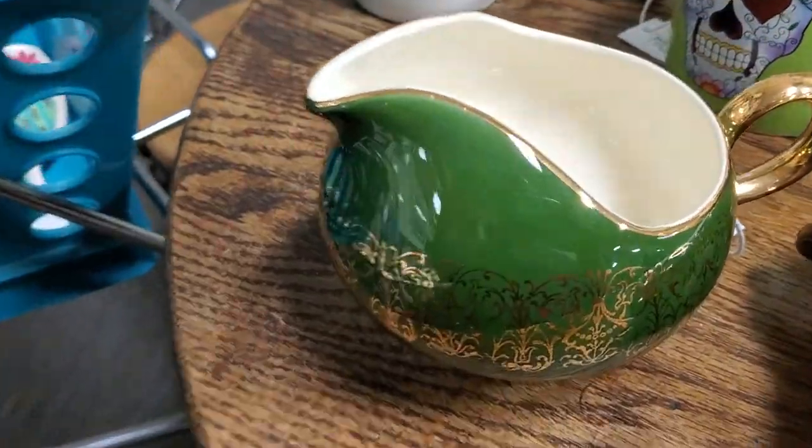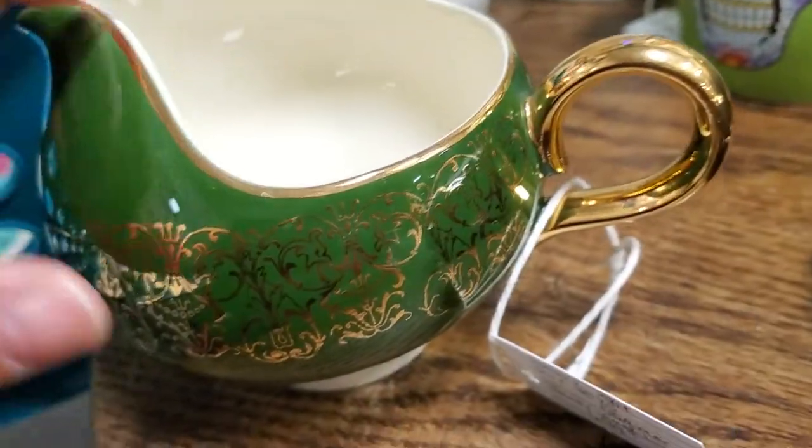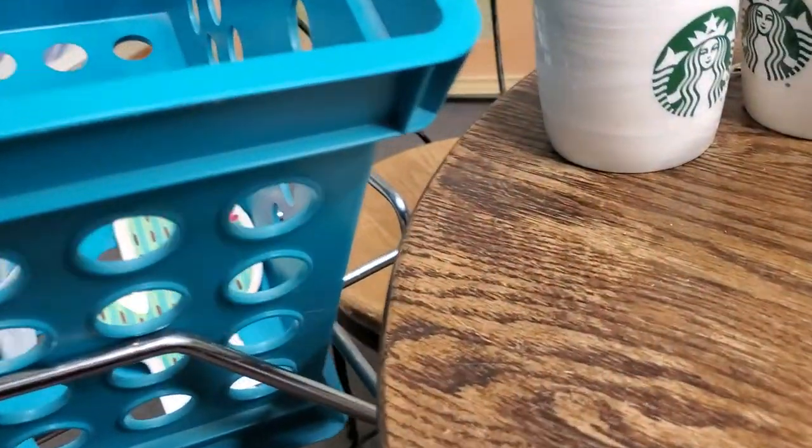I have a Homer Laughlin creamer that I found. It's going to be $6.99. I love these — I love the shape and the color of it.